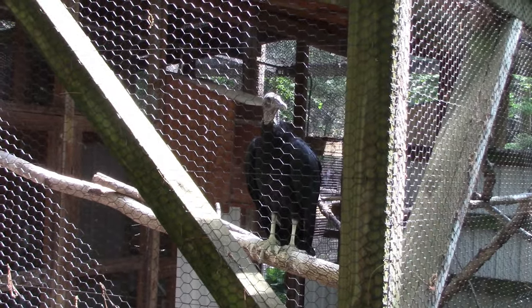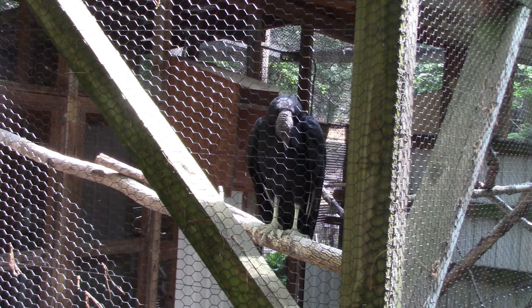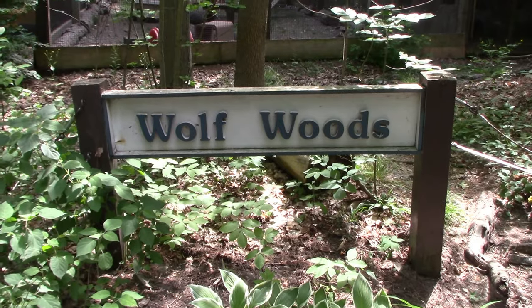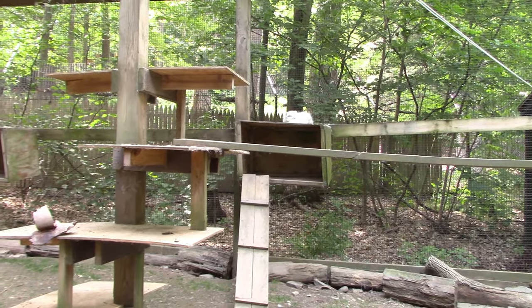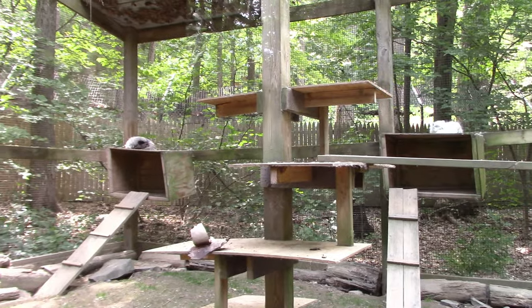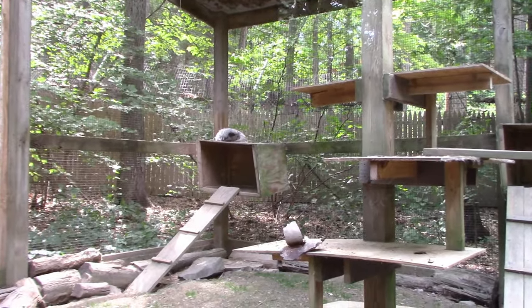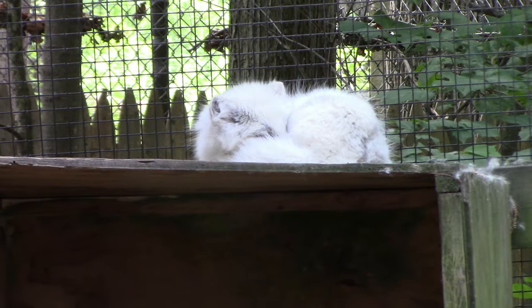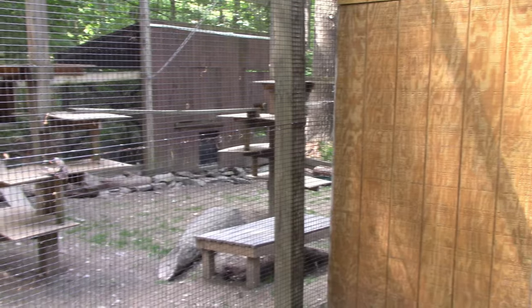Stopping back the other direction for a little better view of the vulture. I'm going to backtrack just a little bit because there's an area right over here — Wolf Woods! We've got Arctic Fox. Two of them in here — the other one off to the side. Looks like they're both napping at the moment. This one's got more of a white color. They've got some good space in here.